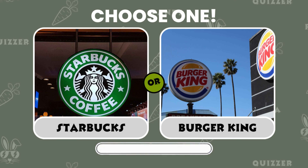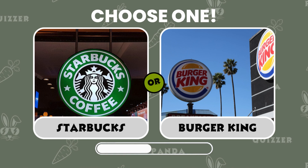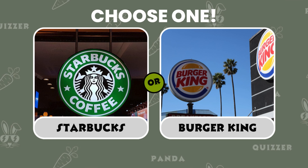Which one would you choose — Starbucks or Burger King? Let me know your choice.